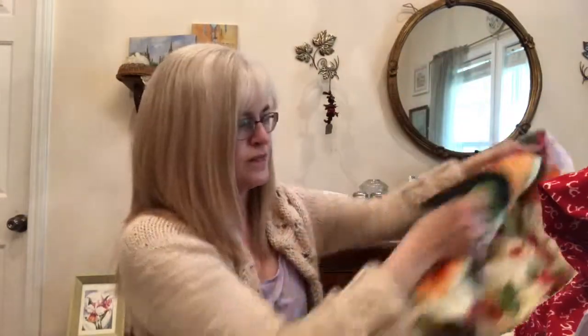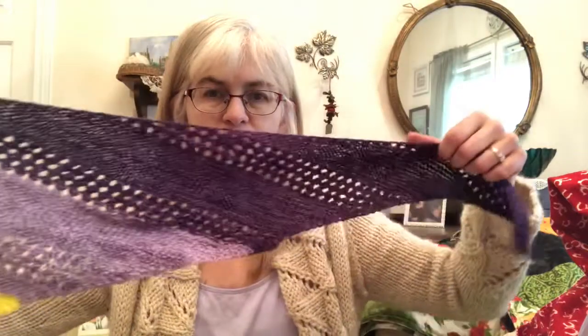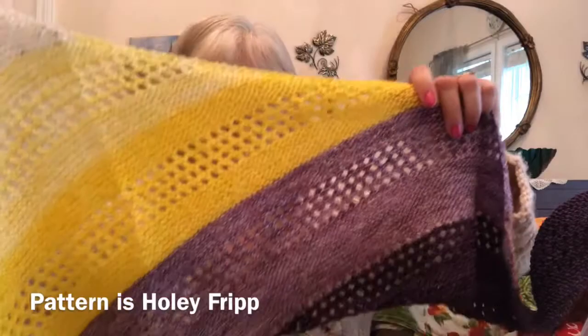The first thing I want to show you, because I'm so excited — this just came in the mail. Look at this. This is a shop sample knit for me by Kathy Dunn. She is K Dunn, K-D-U-N-N-E. I think her Ravelry pattern shop is KW Dunn maybe, but if you look for K Dunn, you'll find her. She has some designs on Ravelry and she got my yellow and purple pansy gradient set and did a sample of her pattern called Holy Fripp. She lives on Fripp Island — it's a barrier island off South Carolina.